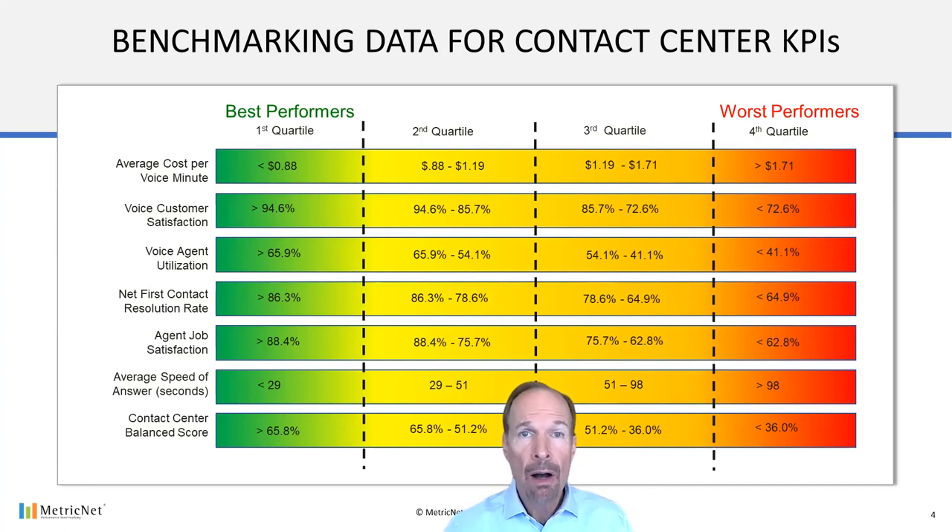Now, you may be wondering why our cost metric is cost per minute of handle time rather than just cost per contact. The reason is that cost per minute of handle time has been normalized to take into account the widely varying handle times from one contact center to another. For example, if one contact center has a 10-minute handle time and a $10 cost per contact, the cost per minute of handle time is $1. Likewise, if another contact center has a 5-minute handle time and a $5 cost per contact, the cost per minute of handle time is also $1. If we were just comparing the cost per contact between these two contact centers, we might wrongly conclude that the contact center with the $10 cost per contact is high cost, while the contact center with the $5 cost per contact is low cost. However, they both have the same cost per minute of handle time, so it appears that their costs are roughly equivalent.